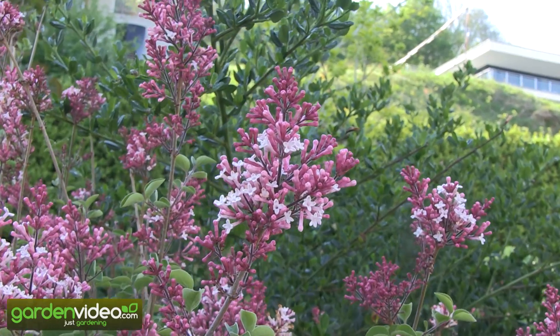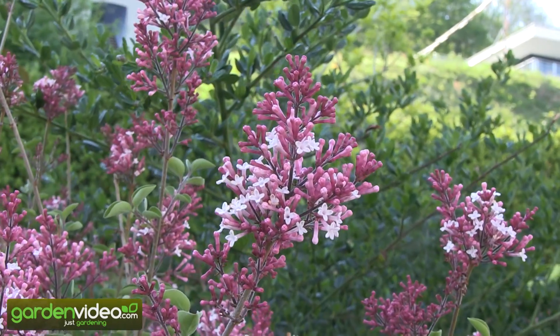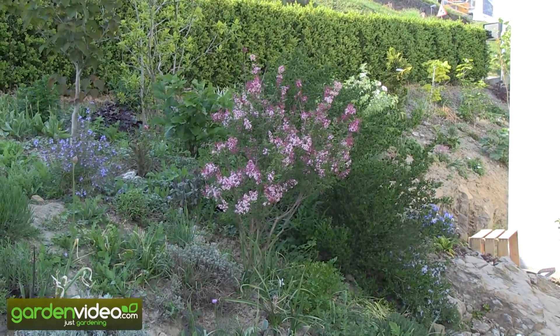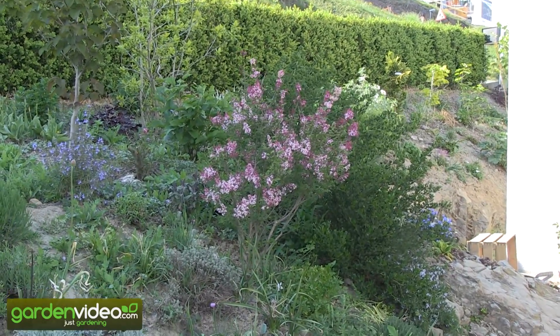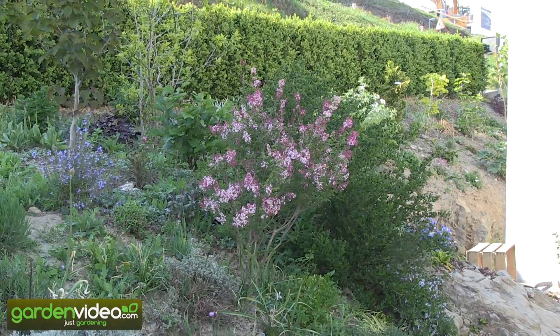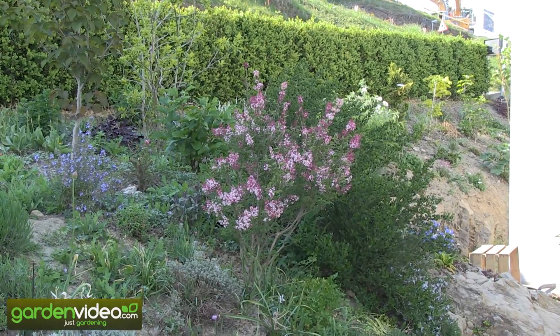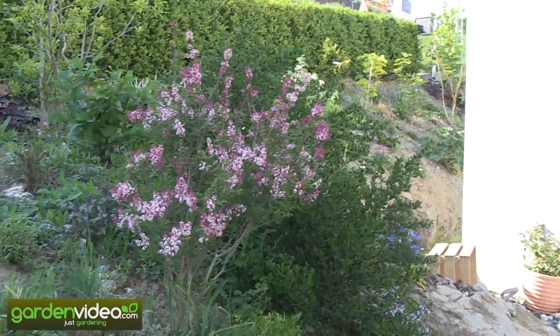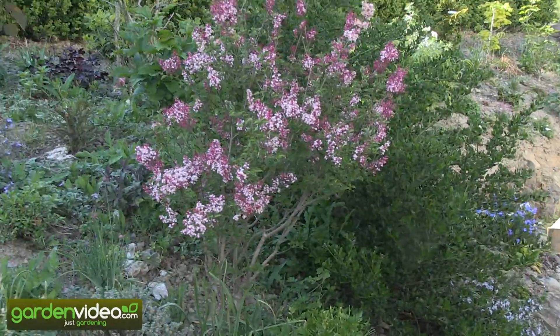You might think: a lilac? Normally they are much bigger and all the blooms are bigger — and you are right. But that's the interesting thing: they have a very, very compact habit, becoming about 2 meters, and they have a very interesting flower which is a little bit smaller than the original lilac.